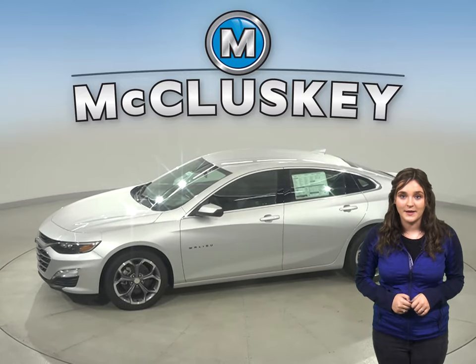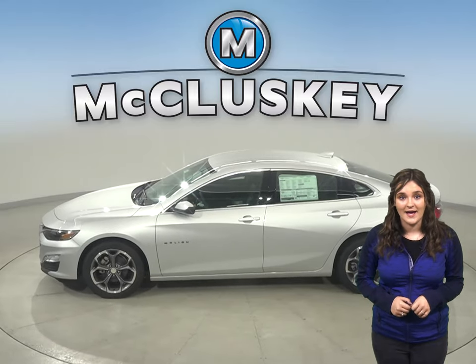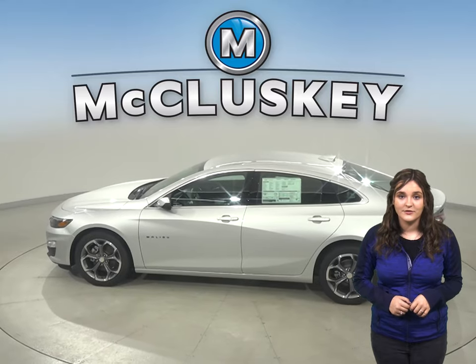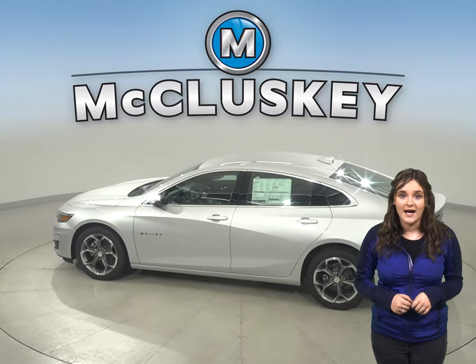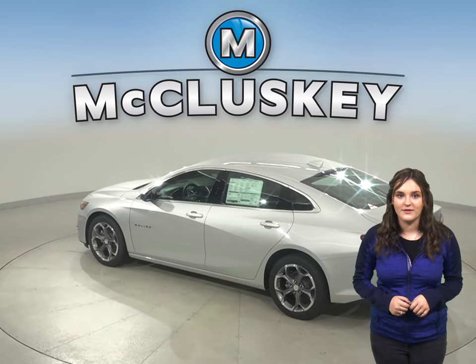The 2020 Chevrolet Malibu has a very spacious interior with a lot of front seat headroom. With its easy-to-use touchscreen interface, reliable engine, and great highway and city mileage, the 2020 Chevrolet Malibu is going to be worth it.